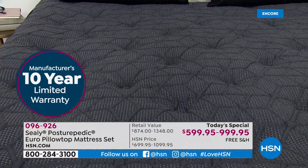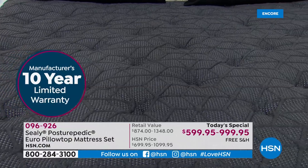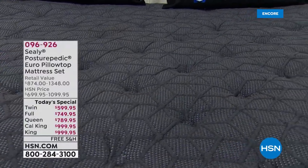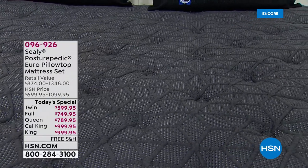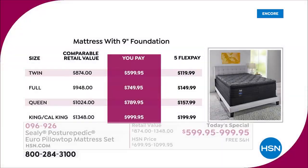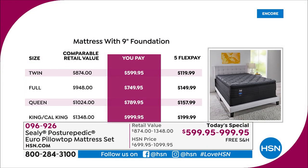The 10-year warranty is included, and what you get today is the 14-inch mattress and the foundation. Place your order today — all sizes under a thousand dollars. Twin at 599.95, full size at 749.95, queen at 789, and king/cal king at 999.95. With five flex pay, you can break this down into five monthly payments, so you're only paying 119.99 tonight for the twin.